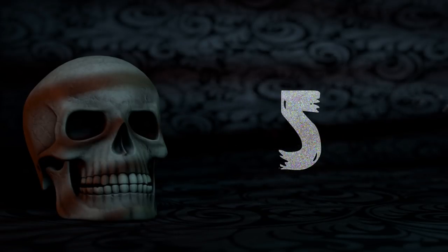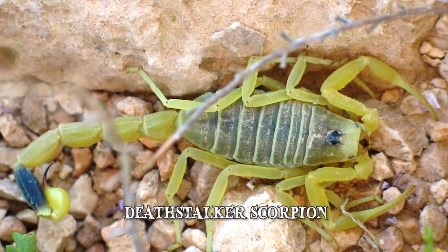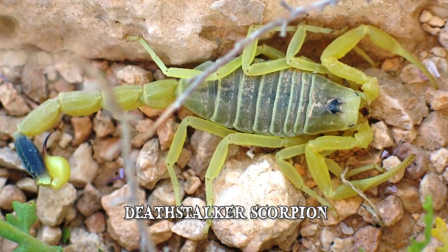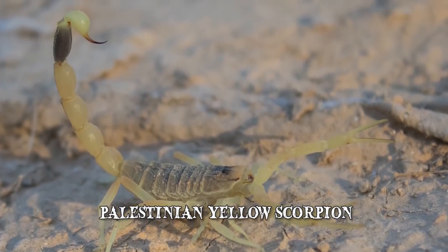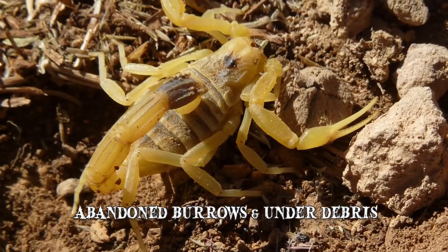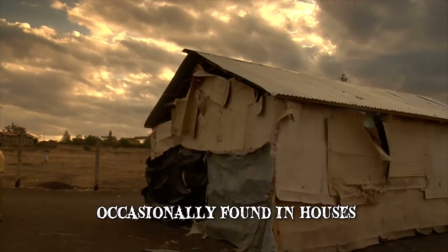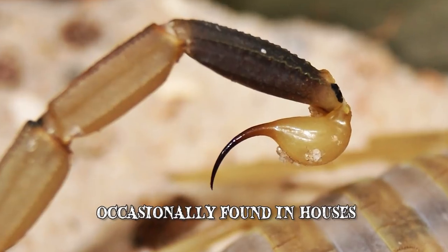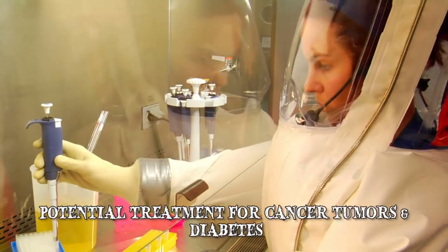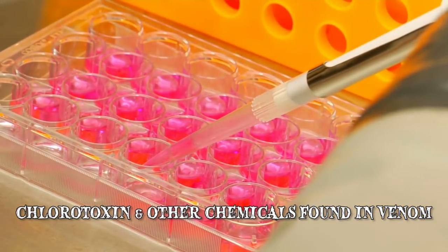Number 5: The Deathstalker Scorpion. With a name like Deathstalker, it should come as no surprise that this little creature packs a powerful sting. Also known as the Palestinian Yellow Scorpion, it's found in North Africa and the Middle East. With pale yellow coloring measuring 3.5 to 4.5 inches, they're found in abandoned burrows and under debris, so be careful where you stick those hands. Occasionally they're found in houses. Interestingly, while its sting is extremely painful, it's considered a potential treatment for cancer, tumors and diabetes because of the chlorotoxin and other chemicals found in its venom.